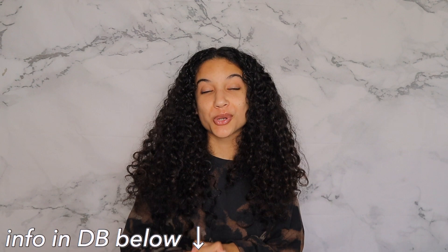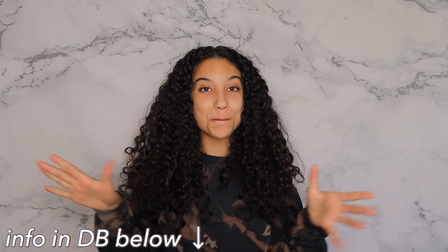The link will be down below if you guys want to purchase it. If you do, thank you so much. If you have any follow-up questions, I will answer every single one of those questions to the best of my ability, and I will answer them fully. I just wanted to tell you guys that I've released a hair growth guide, and I've worked so hard for this — over a month.